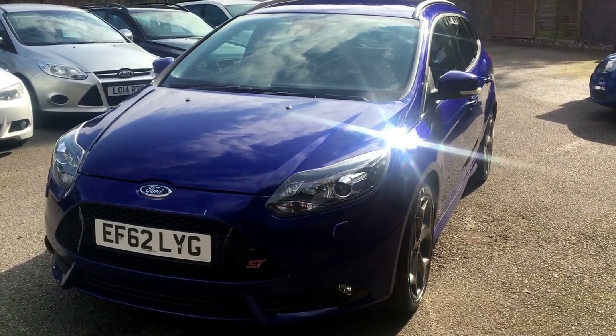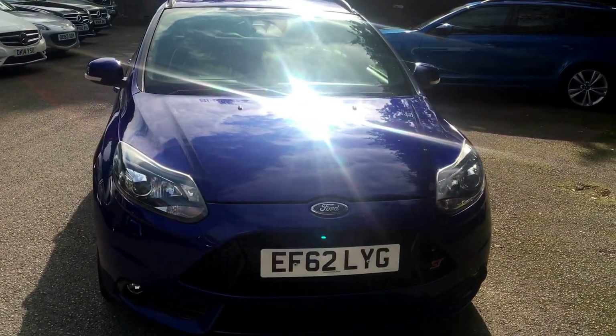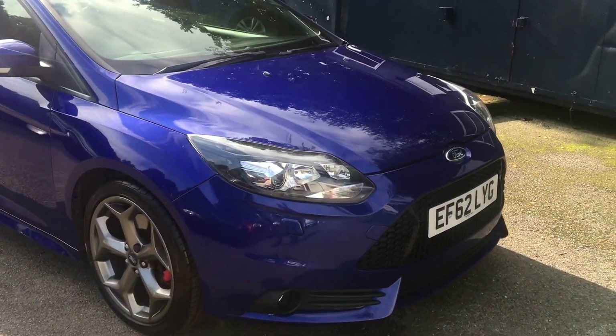Welcome to this latest video brought to you by Berkshire Used Cars for this Ford Focus. This is the ST3 2.0L EcoBoost, producing 250bhp through a 6-speed manual gearbox.